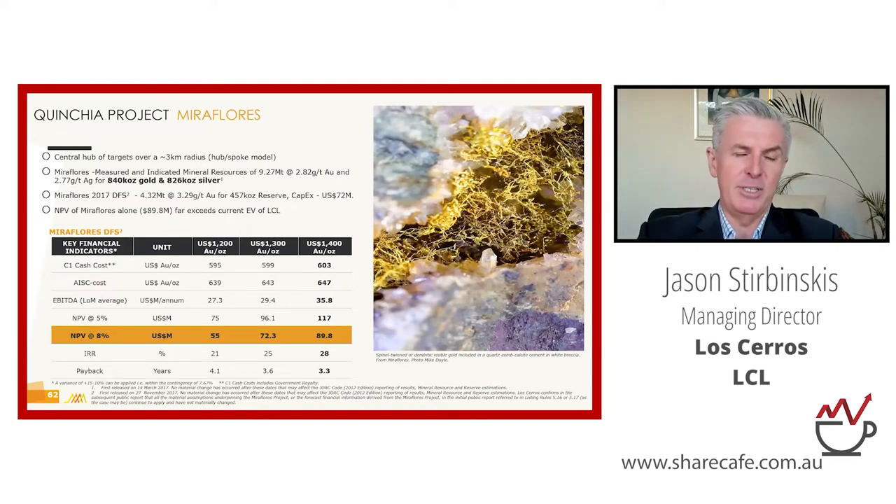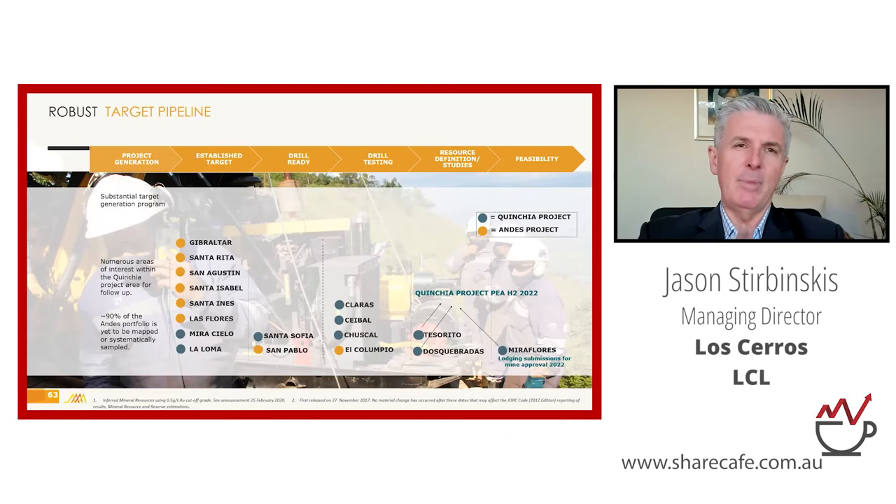The Mira Flores project is the more advanced one, about 800 meters from Tesserito. The economic metrics from the 2017 reserve study show: at $1,400/oz gold — not today's price — with an 8% NPV discount rate, it runs at about $19 million NPV on capex of about $72 million in 2017 prices. It's a nice little project — roughly 40,000 ounces per annum production. Mira Flores is currently going through final drafting of submissions for the EIA, which is the last step in getting approvals to mine.